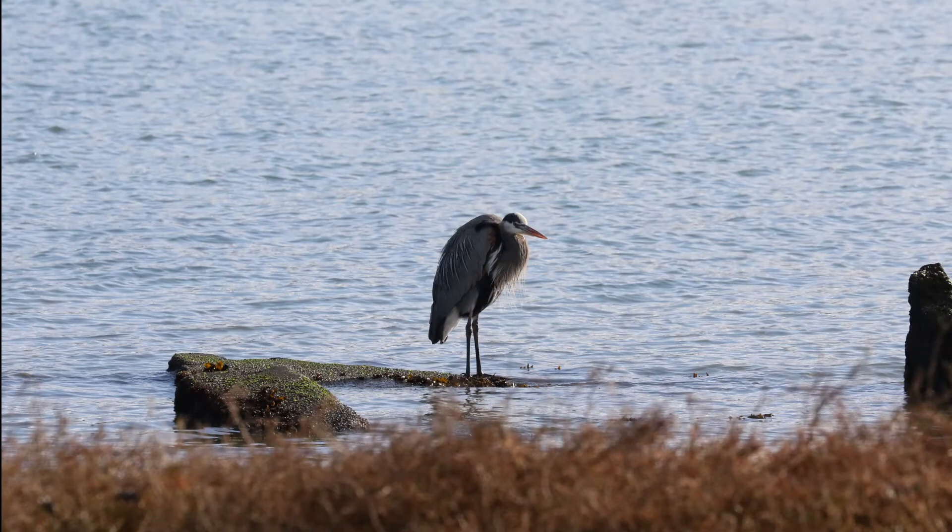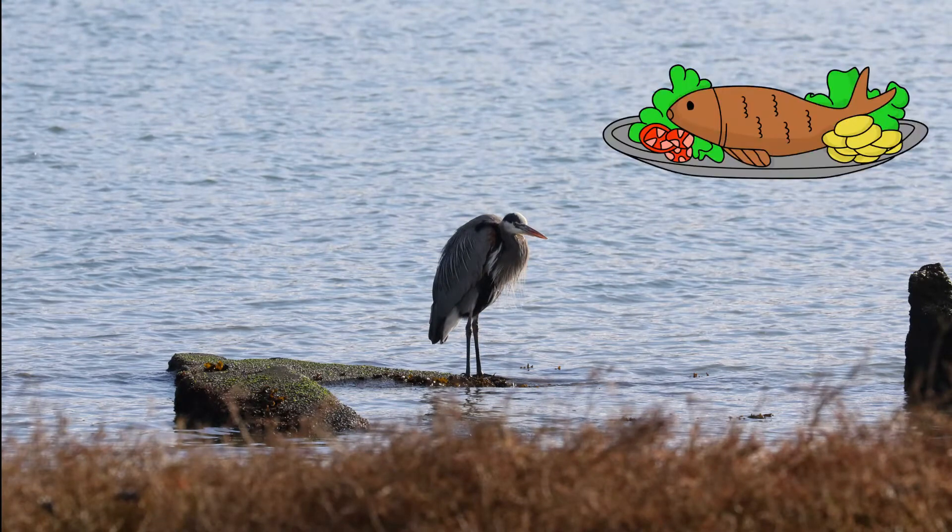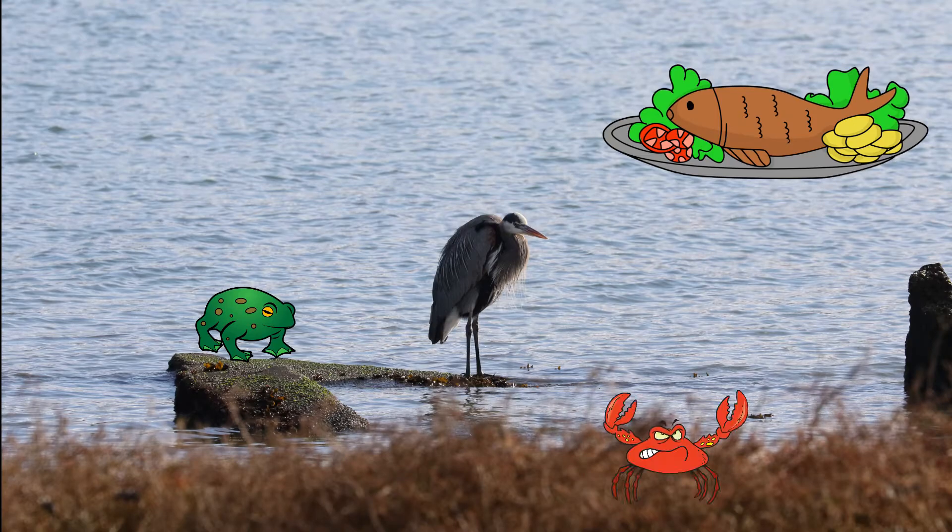These birds live next to water because they love to eat fish. They will also eat small rodents, amphibians, reptiles, birds, insects, and really anything that's small and available in the habitat. They are not picky.